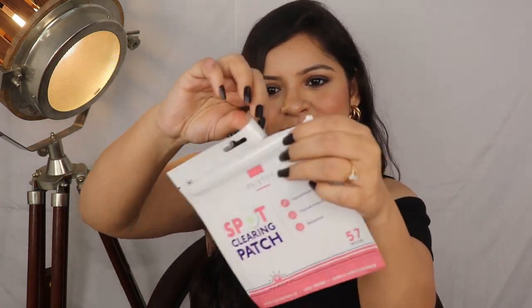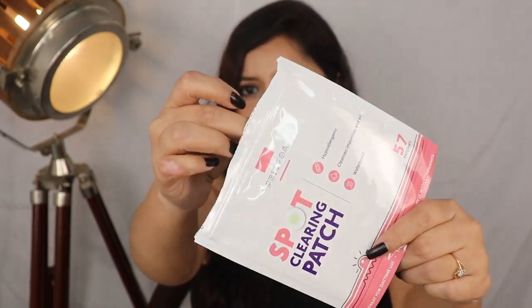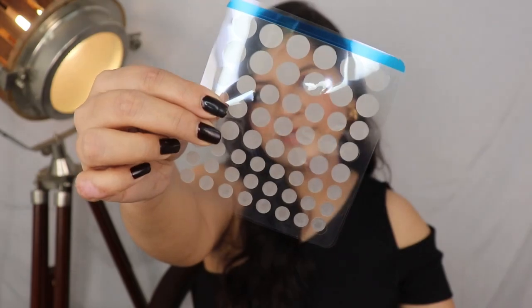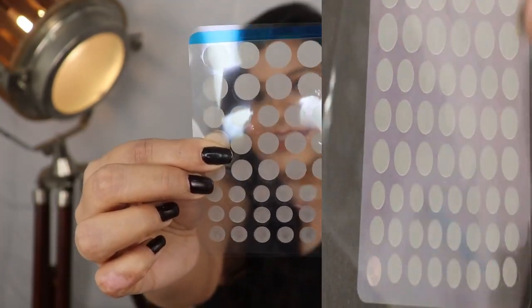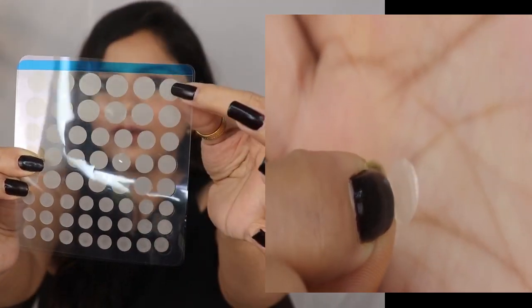So guys, I will open it and show you. You can see it comes in a zip bag, and after using it you can keep it in a safe place. So this is 57 patches and as you can see, they are different sizes. If you have a small pimple, you can use a little patch. If you have a big pimple, you can use a bigger patch.